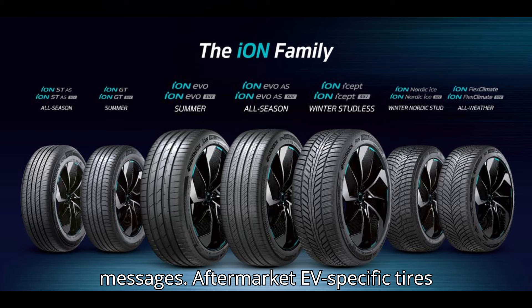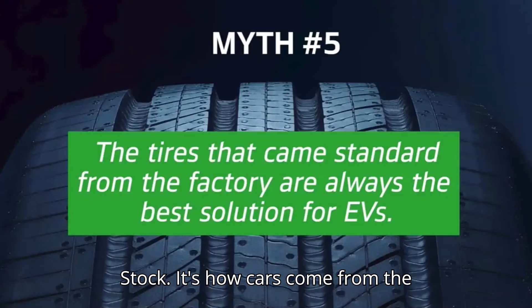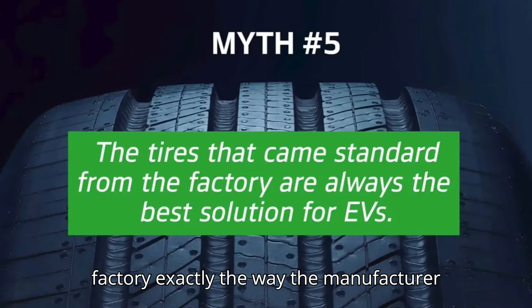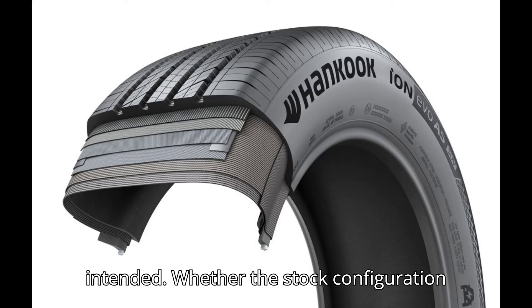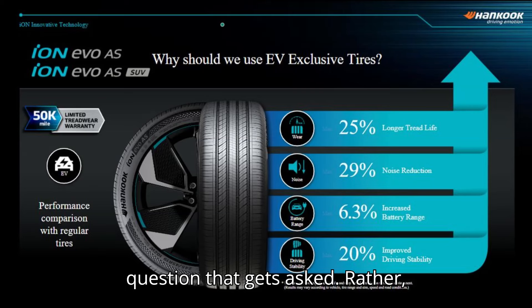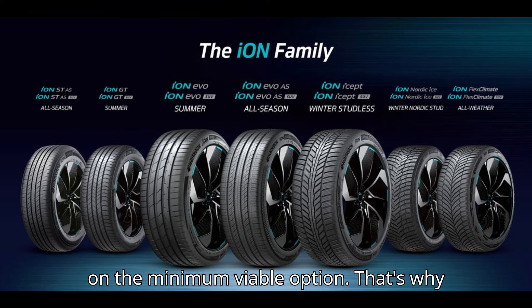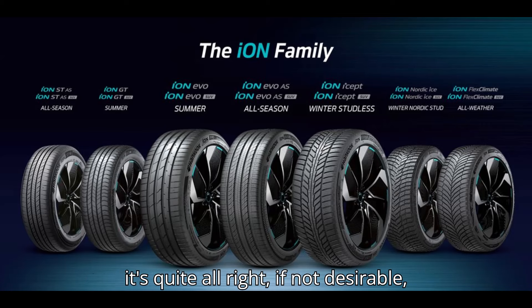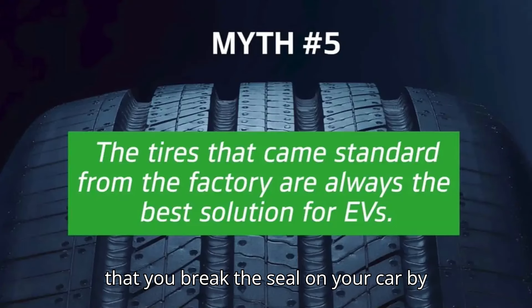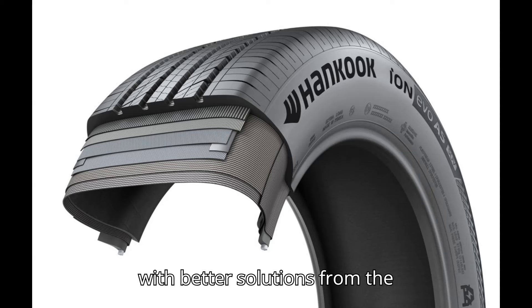Aftermarket EV-specific tires from Hankook are better in every way. Stock — it's how cars come from the factory, exactly the way the manufacturer intended. Whether the stock configuration is right for you, though, is not a question that gets asked. Rather, automakers define what stock means based on the minimum viable option. That's why it's quite alright, if not desirable, that you break the seal on your car by upgrading certain elements immediately with better solutions from the aftermarket.